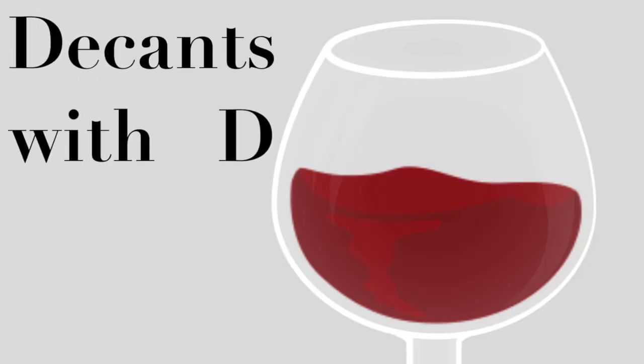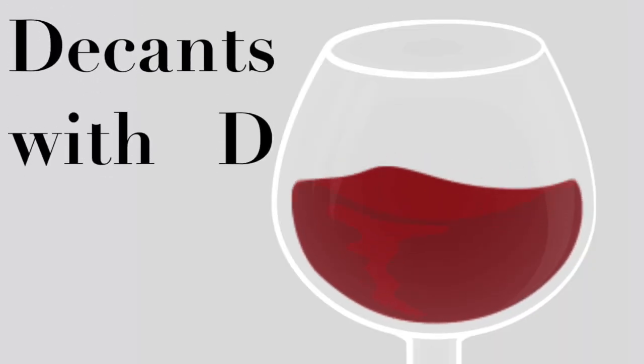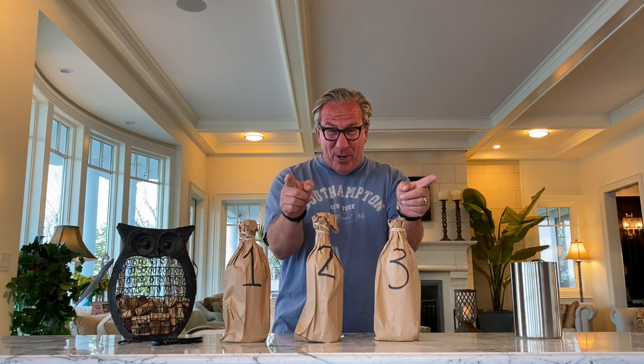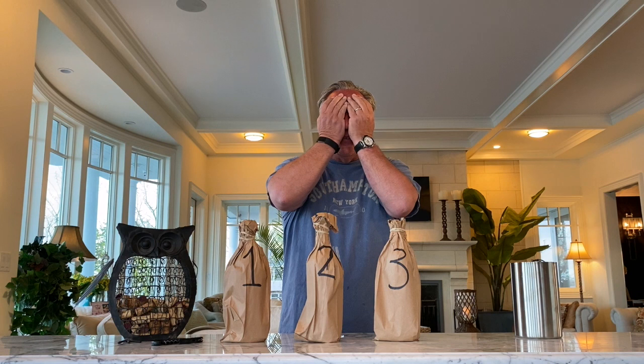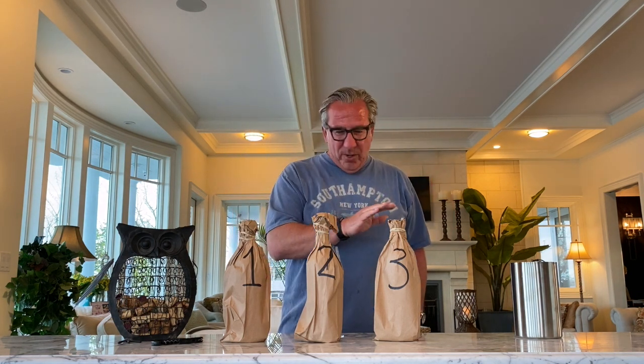Welcome to the next episode of Decans with Dean. I am your host, I am Dietmar Osterman, the regular guy from Long Island. Blind tasting — we have some real special thing in store for you. Olivia, my manager, tells me these are all 2014 Cabernet Sauvignon from Napa Valley.